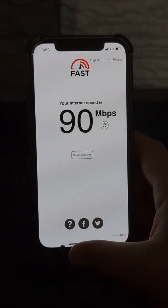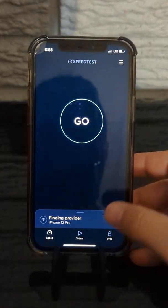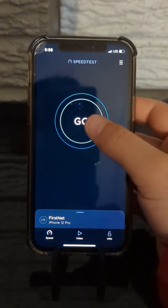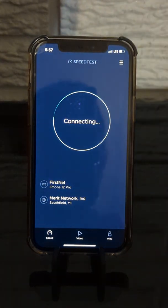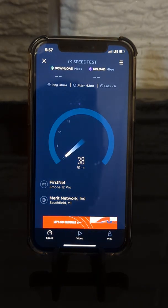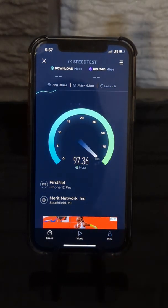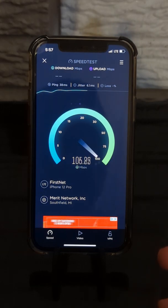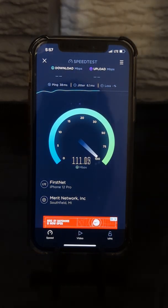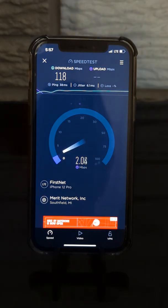What I want to do now is just give it a good shake on the Ookla speed test. You guys will see this is the iPhone 12 Pro — I do a lot of live streaming from this phone when I do mobile testing. In terms of the server, you will see it says Merit Network, Inc., and that's Southfield. That's what it's defaulting to, but that's pretty good speed, especially being that we're in the lower level here.